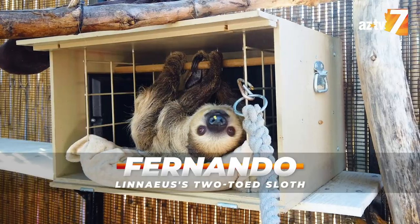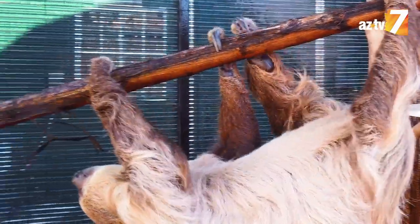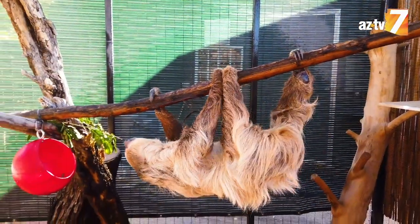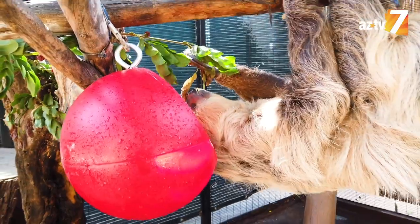Meet Fernando, the Lenny's two-toed sloth. Hi, I'm Amy, senior keeper of primates at the Phoenix Zoo.